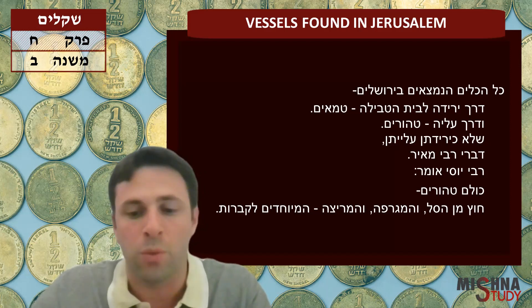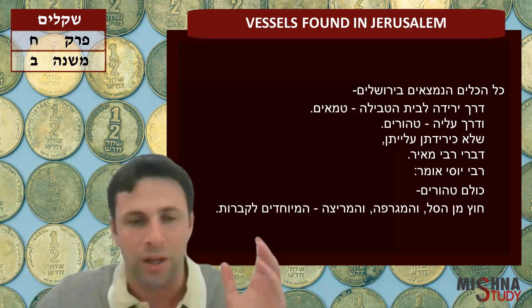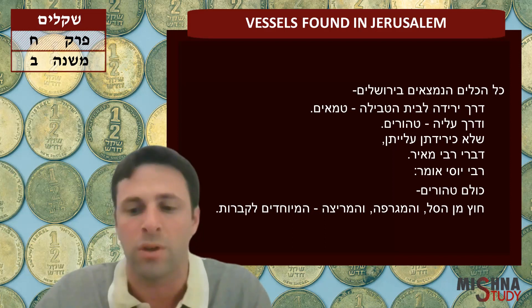That term is actually drawn from the word 'vataritz et gulgulto' — this is the story where the woman throws a stone on the head of Avimelech and it crushes his skull: vataritz et gulgulto.